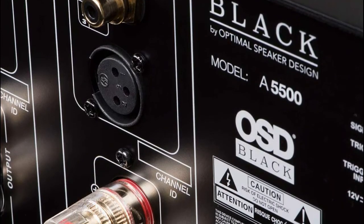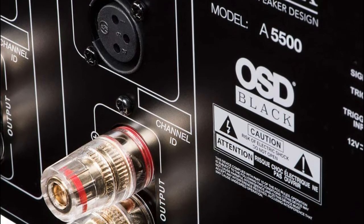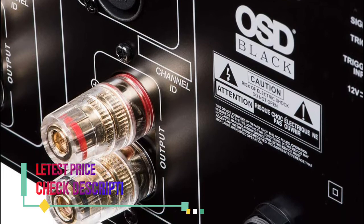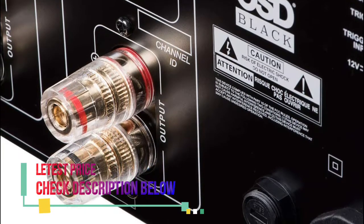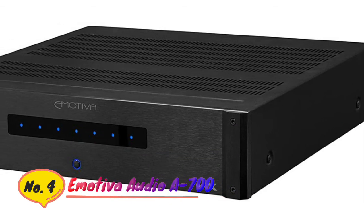The XA5180 features a high output toroidal power supply for reliable and continuous power, along with ample heat sinks to keep things cool while delivering the perfect amount of clean power to your speakers.